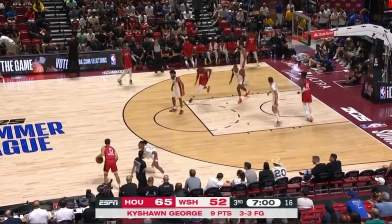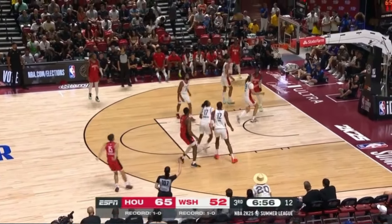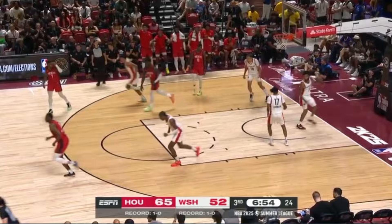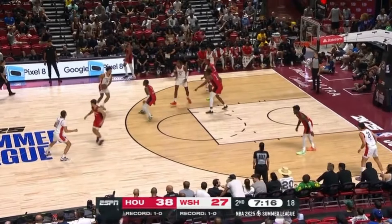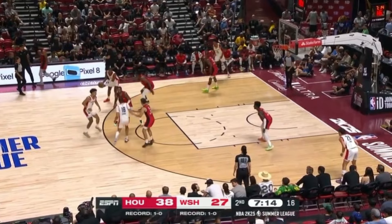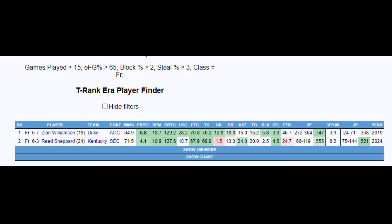I'll be honest — this season I didn't get to watch much college basketball or have a great feel for the prospects, though what I did know was Shepard was historically productive. He shot over 50% from three and had block and steal rates you'd associate with an elite defensive guard. In fact, the only other college player who had a freshman season remotely close to what Shepard did was Zion Williamson, and his shots at Duke were quite different than those Shepard was taking at 6-2.